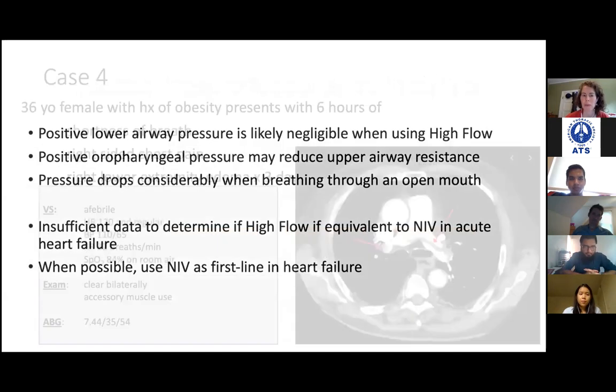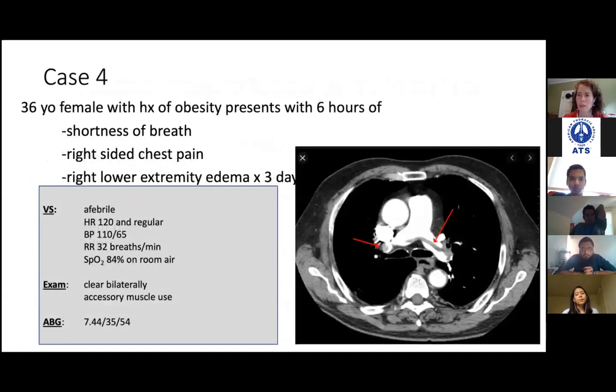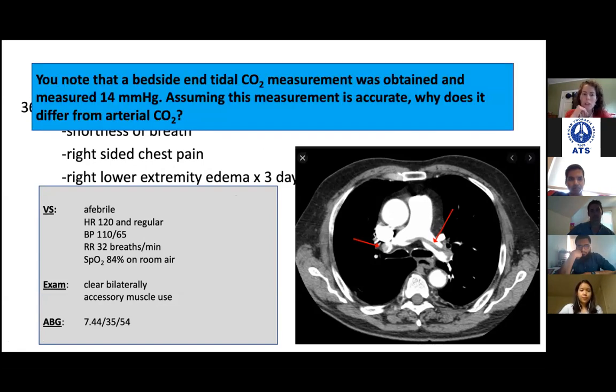Let's go over one more case. What do you see on this chest CT? We've got a saddle PE. A lady coming in with shortness of breath, chest pain, and a swollen leg — she's got a PE. She's hypoxemic, tachypneic, and tachycardic. Her blood gas shows 7.44, PCO2 35, and someone popped an end-tidal CO2 on her and it's only reading 14.